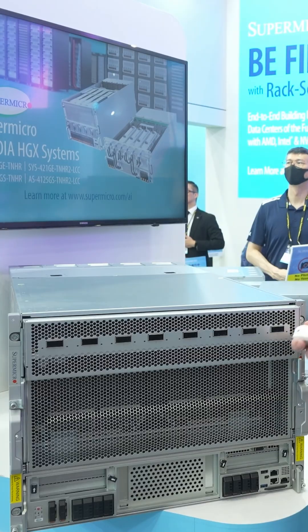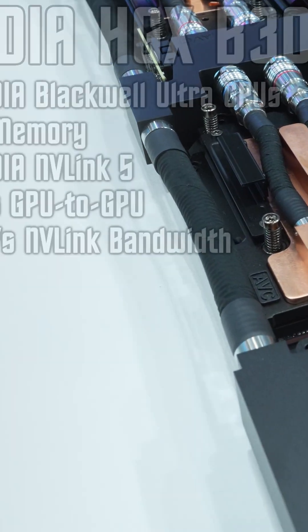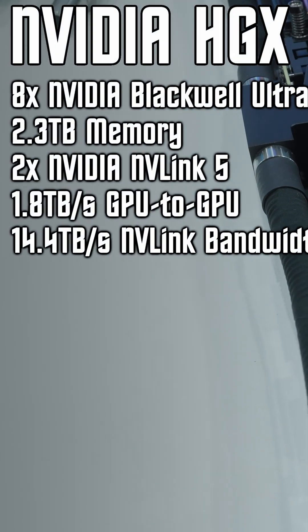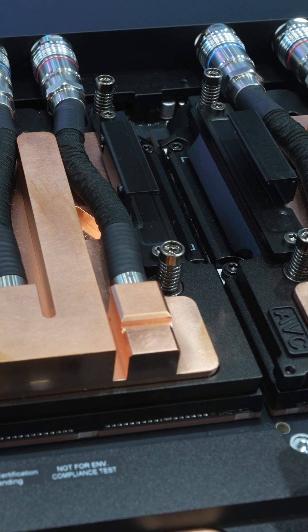The carrier board supports up to eight SXM-mounted Blackwell Ultra GPUs with a combined 2.3 terabytes of video memory. All eight GPUs are connected together through a pair of NVLink 5 chips with up to 1.8 terabytes per second of GPU-to-GPU bandwidth.